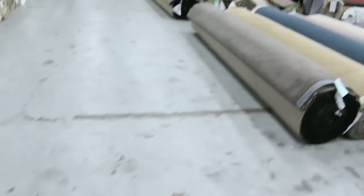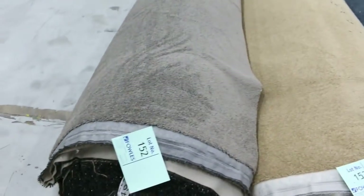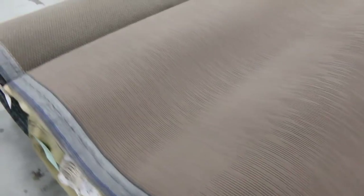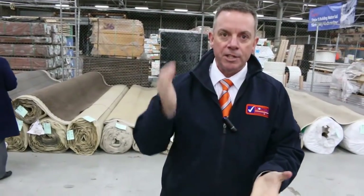Then moving across — lot number 152 is a nice big roll. Big range of colors, a nice teal-blue color, brown, and some beige colors. We've got some nice loop piles again with big quantities — 50 meters in a roll on some of these. Starting from $25 a meter for those rolls; we'll clear them out for whatever we can get, but they'll still be awesome buying at $25 to $30.